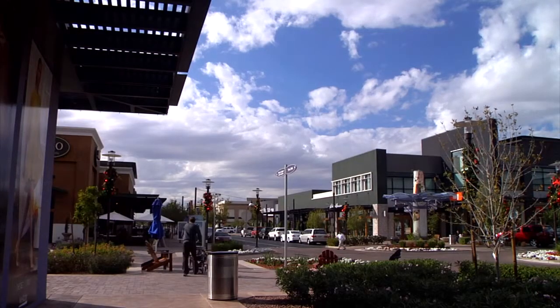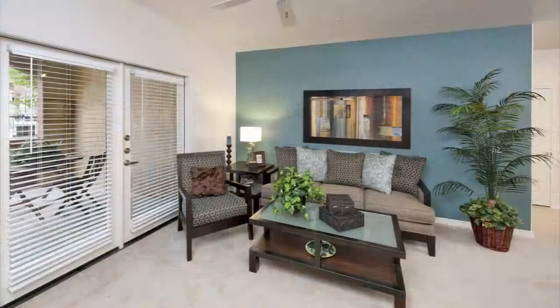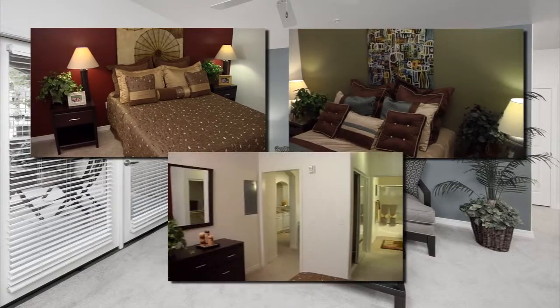Located just minutes from Santan Village Mall, this pet-friendly complex has spacious studio, one, two, and three-bedroom apartments.